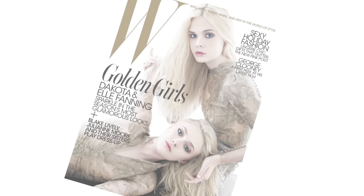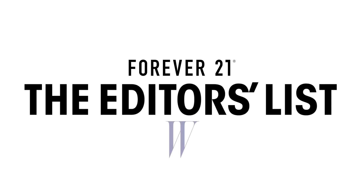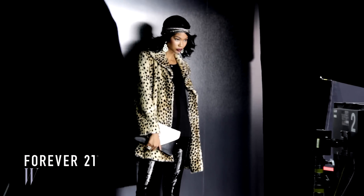Hi, I'm Lindsay Frugier, market editor at W Magazine, and I'm very happy to be part of Forever 21's editor's list. With winter dressing around the corner, there were several key looks that have become our newest obsessions.